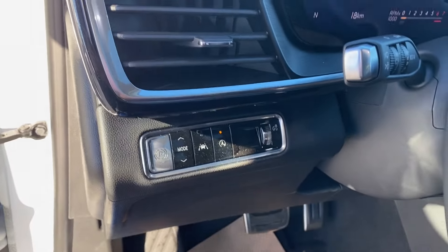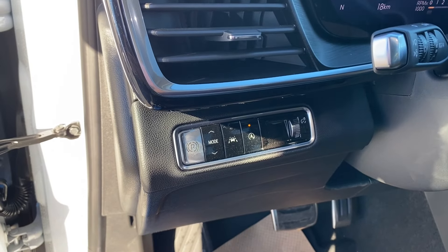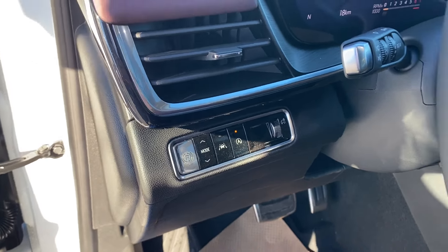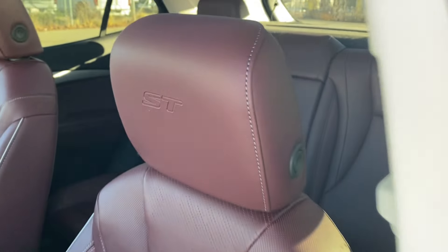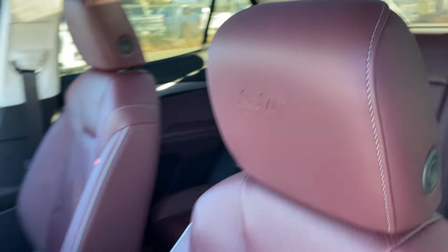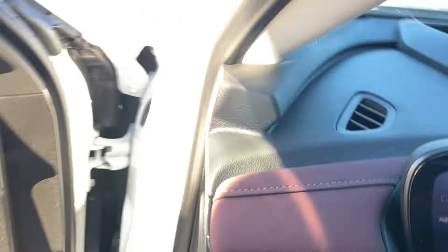On the panel next to the steering wheel you have your electronic parking brake, several different driving modes, lane keep assist, automatic start and stop, and some interior lighting control. You have the red colored leather bucket seats with the ST badge or etching at the top of the seat on the headrest and power controls located on the side.